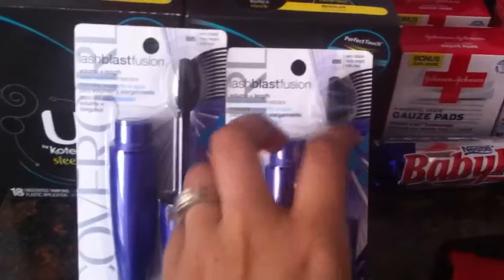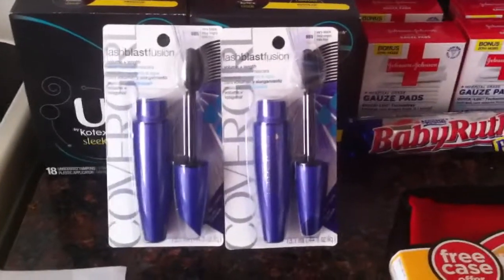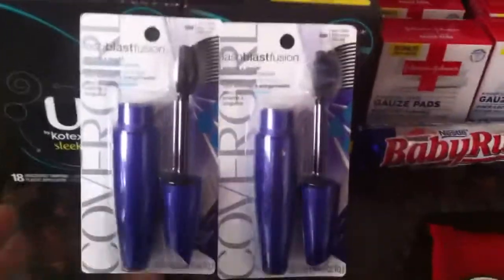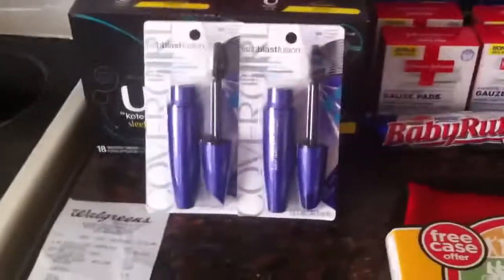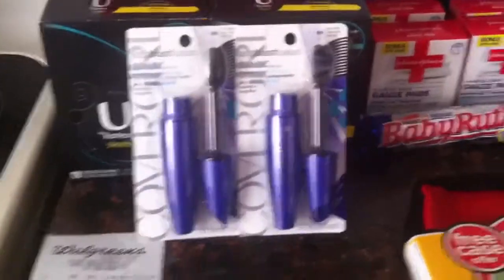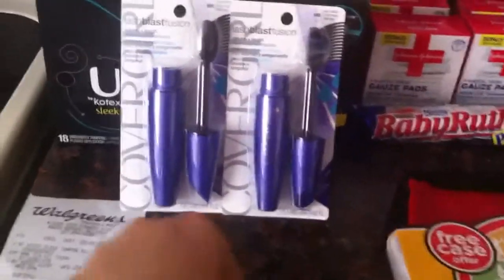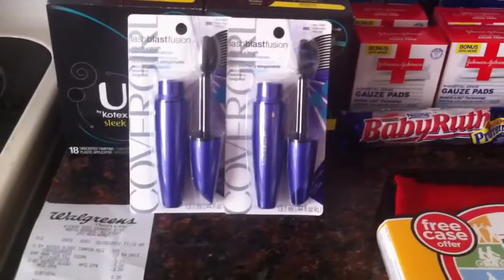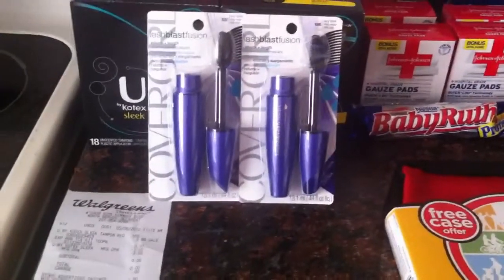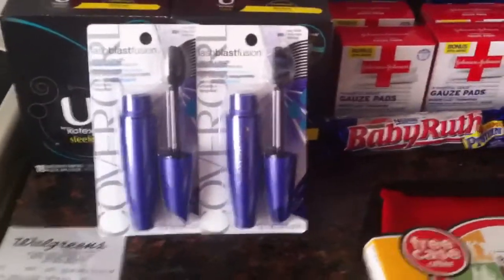This is not the best deal ever, but these are the CoverGirl Lash Blast Fusion. My store was running a promotion and one of the cashiers — I wanted to help her out for being so helpful every time I go in — told me about this deal. It's buy one get one 50% off, and she had $1-off coupons for me; you can also find them in this month's P&G. This was $9.99 and then you get the other one for $4.99, then I used the $1-off coupons and the $3 register reward, so I paid $10 for two mascaras. That's really expensive — I normally don't buy makeup at that price — but I really did want to help her out and thank her for always helping me with my transactions at Walgreens.